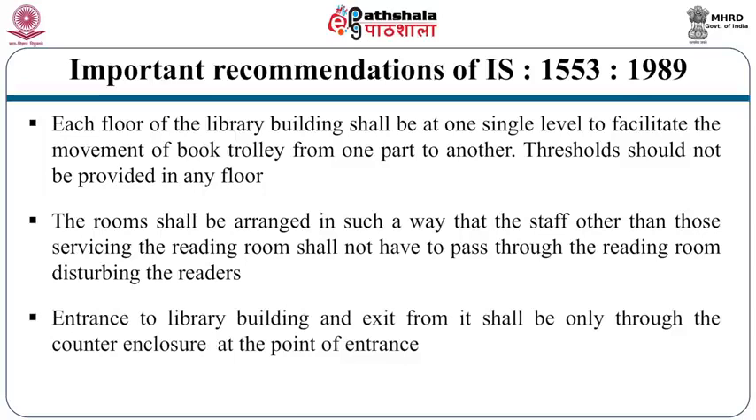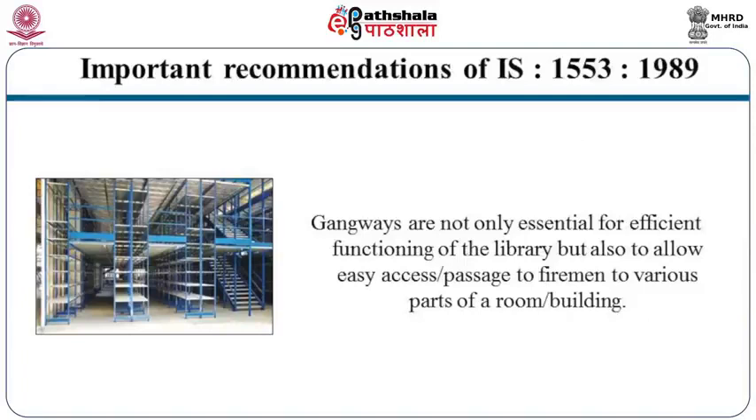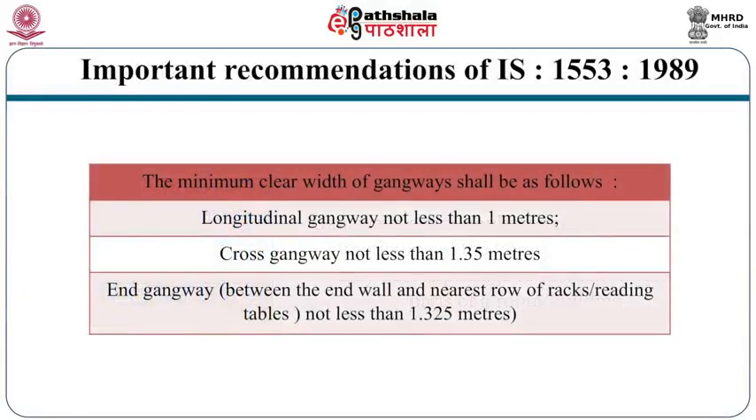The entrance to the library building and exit from it shall be only through the counter enclosure at the point of entrance — in other words, there should be only one entrance, which aids security. If there are too many entry and exit points, it is difficult to control them. Gangways are essential for efficient functioning and for easy access by firemen. The minimum clear width of gangways: longitudinal gangway (front to back) — 1 meter minimum; cross gangway (space between two rows of shelves) — not less than 1.35 meters; end gangway (between end wall and nearest row of shelves) — not less than 1.325 meters.